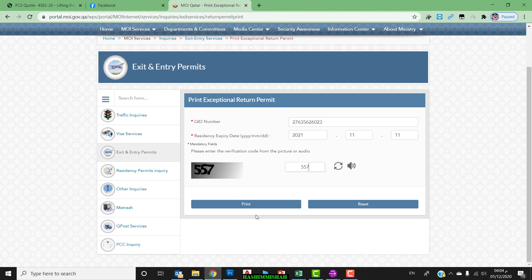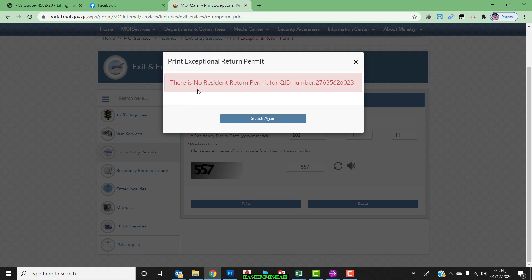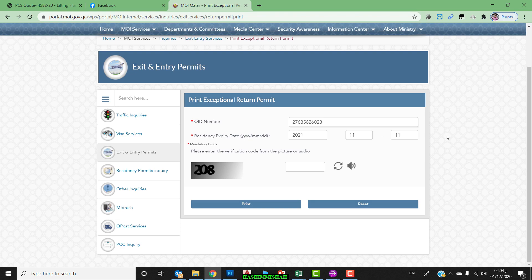In my case, it shows 'There is no residence return permit for QID number 276' — this is my Qatar ID number. Since I am still in Qatar, no permit has been issued yet. But if you have departed from Qatar, under your Qatar ID it will be issued automatically. This is the way to print the Exemption Entry Permit once you depart from Qatar. You can then print it and keep it as a hardcopy.